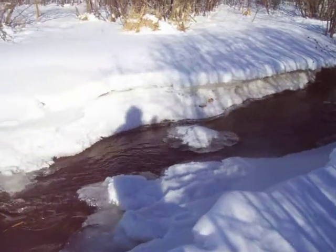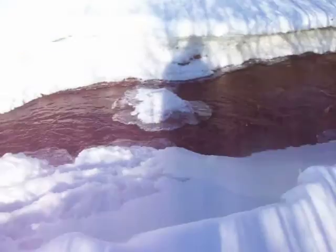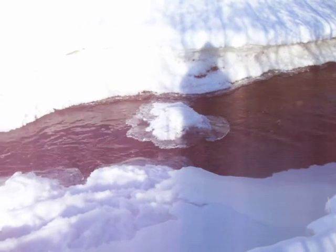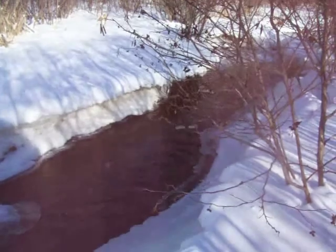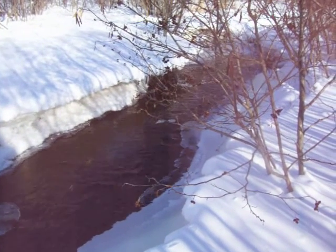Look at that one — isn't that pretty? Looks like a hat. That's a Nancy Today hat. That's lovely. Look at the balls, the marbles of ice, hanging on the pieces of sticks.